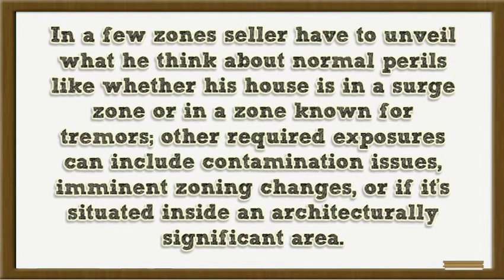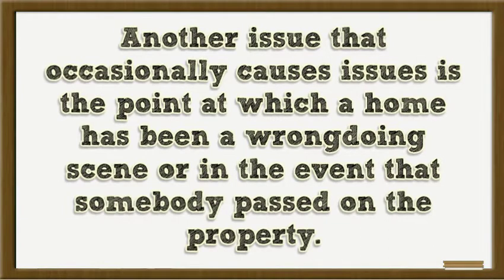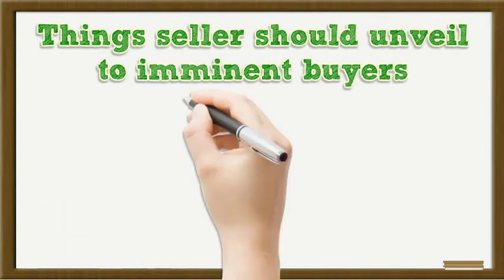Other required disclosures can include contamination issues, imminent zoning changes, or if the property is situated within an architecturally significant area. Another issue that occasionally causes problems is when a home has been a crime scene or in the event that somebody passed on the property.